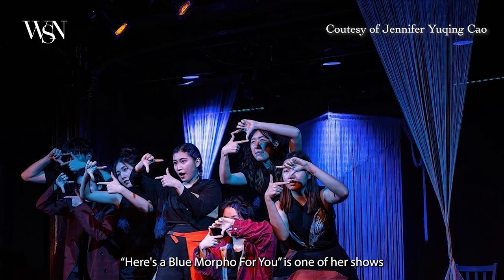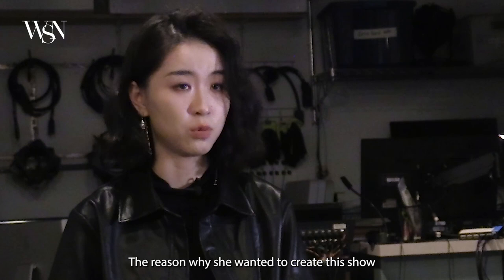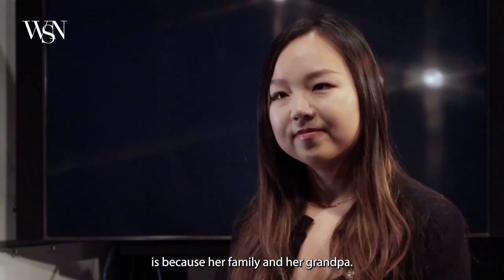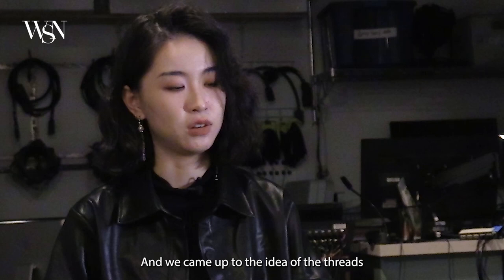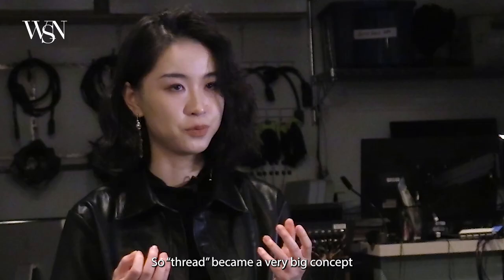"Here is a Blue Morphle for You" is one of her shows with sets and handmade props independently designed by Jennifer. The show started from talking to director Ilin, whose inspiration came from her family and her grandfather. They came up with the idea of threads because DNA is spiral, and in China, people say they are connected by the red thread.